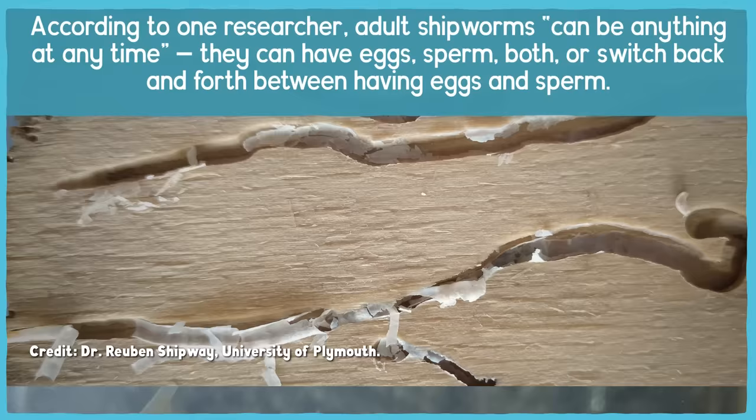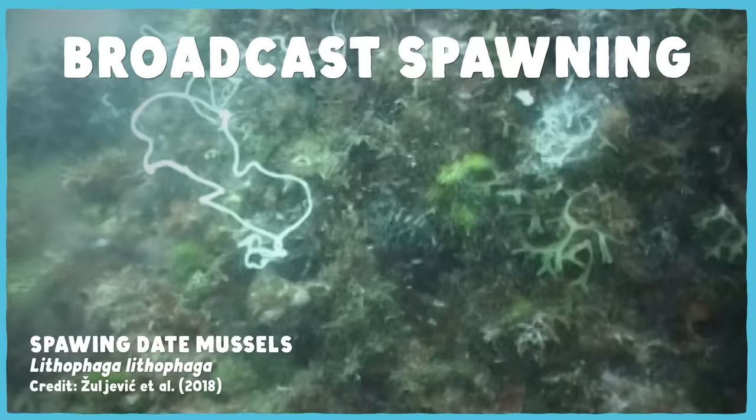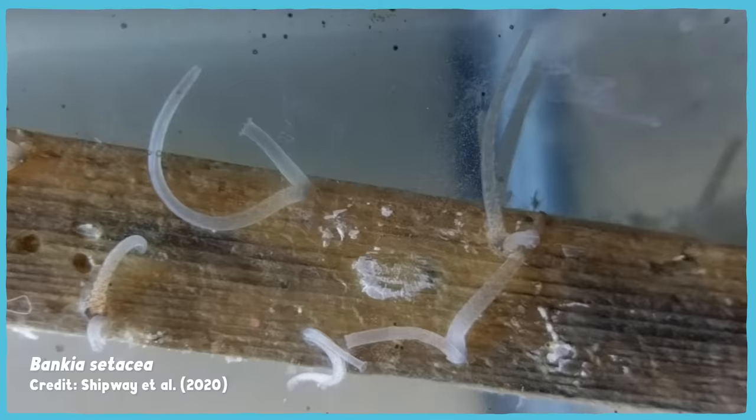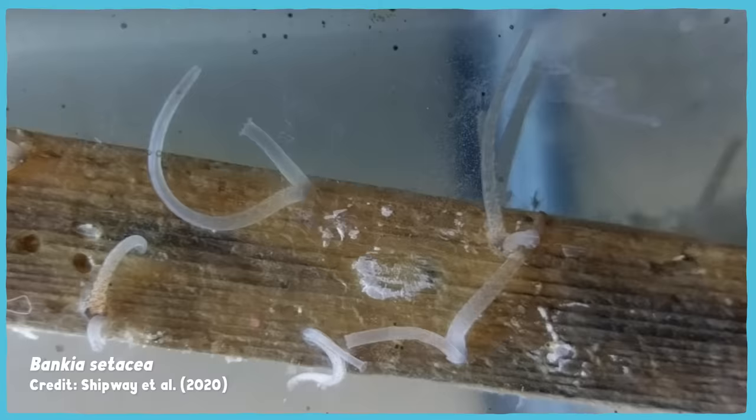Shipworms don't just reproduce in a single way. Some do what's called broadcast spawning, where they just release eggs and sperm into the water in the hope that they'll meet up. This is the way most bivalves reproduce. But other shipworms fertilize their eggs internally by collecting free-floating sperm from the water, then brooding their offspring in a special pouch before releasing them into the world.